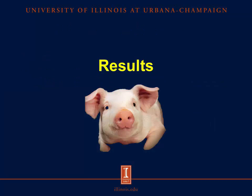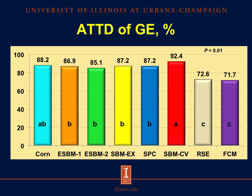Moving on to the results. For the apparent total tract digestibility (ATTD) of gross energy, we observed that the conventional soybean meal had the greatest ATTD of GE but was not different from corn. There were no differences in the ATTD of GE between the processed soybean products, but all of them were less than the conventional soybean meal, mainly because of the disappearance of sucrose in the resulting meal. The ATTD of GE between rapeseed expellers and the fermented co-product mixture were not different, but both were less than all of the soybean products.